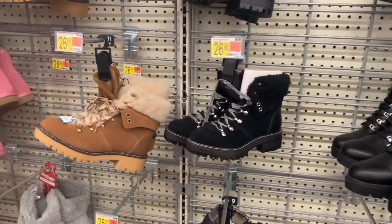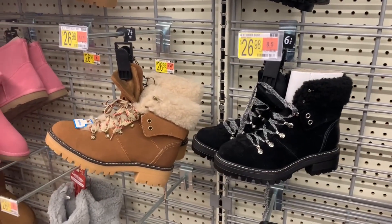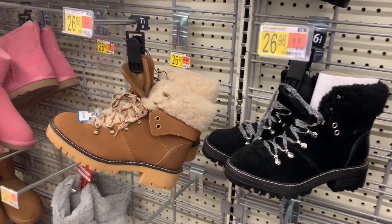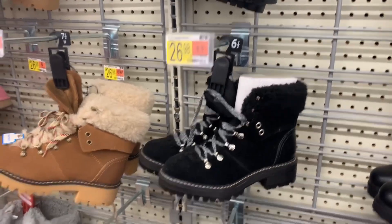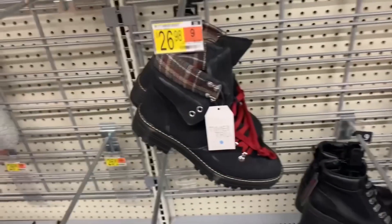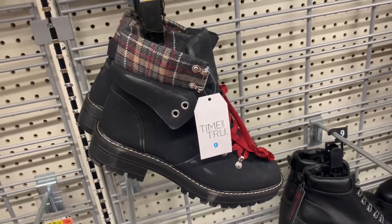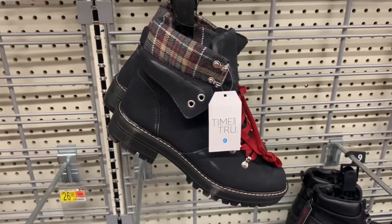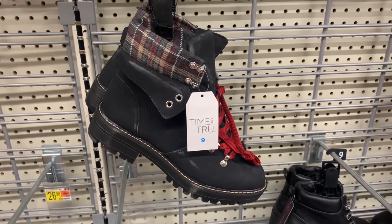These are just like the one I showed at the beginning of the video — the cream light-colored one, I think it was like light tan. They also have a medium tan and black. But they have a new style now too — it has a plaid print on it and it's the same thing. It's $26.98 and it's Time and True.